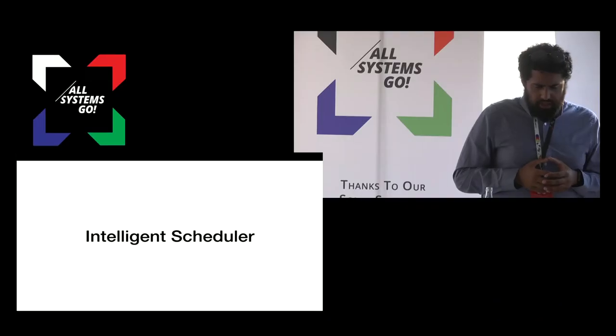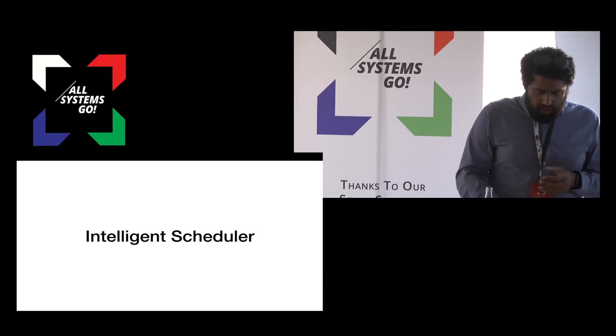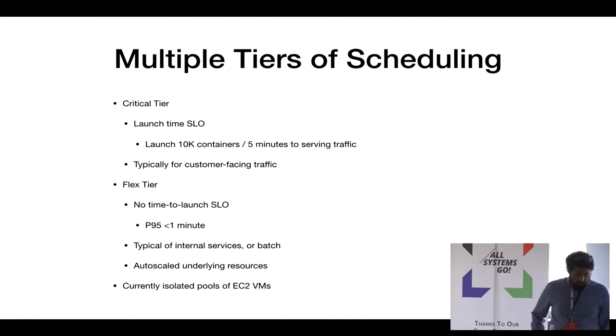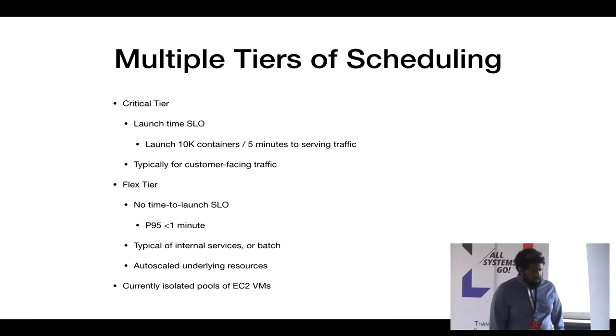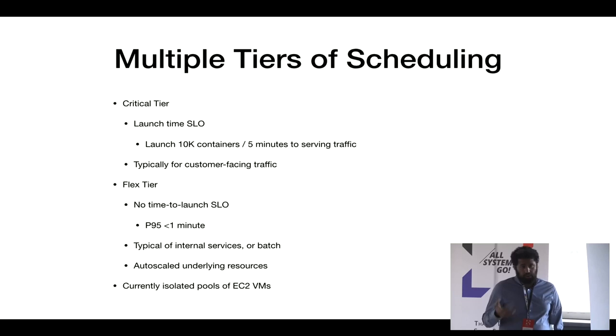The last really interesting part of Titus is the intelligent scheduler, which is the control plane. We have two tiers of scheduling: critical tier and flex tier. The critical tier has a launch-time SLO of launching 10,000 containers in five minutes within a region, and is used for customer-facing traffic — iPhone, Android, PlayStation, Xbox. The flex tier is what you get by default, with no SLO; you can be queued for an unbounded time, but at P95 you're scheduled in about a minute. It's for internal services or batch, and may require auto-scaling from EC2.